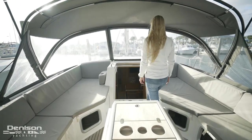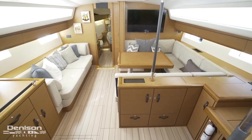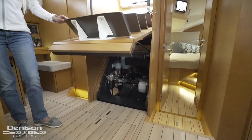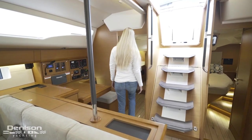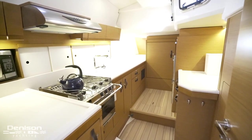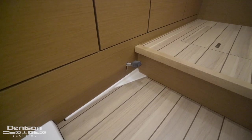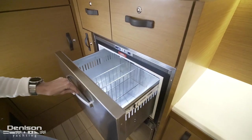Follow me down the companionway as we tour her interior. Below the companionway stairs is her 80 horsepower Yanmar engine, which is a sail drive. One of the unique features of her layout is the full-size starboard aft galley with plenty of storage. She's equipped with a three-burner gimbaled stove with hood, a two-basin stainless sink with foot pump, refrigerator and freezer drawers, and additional counter space.